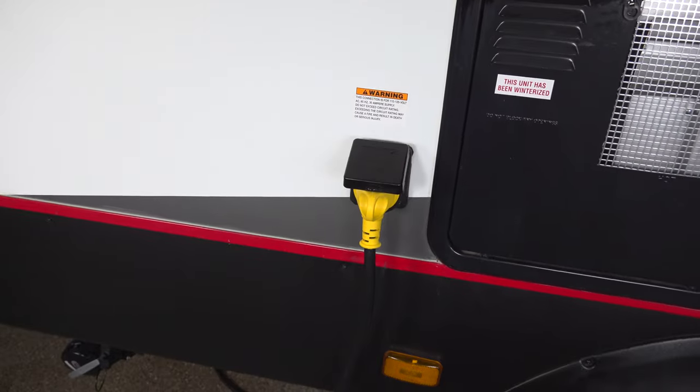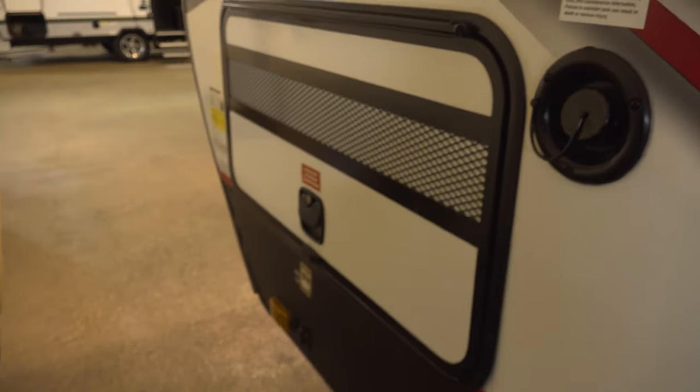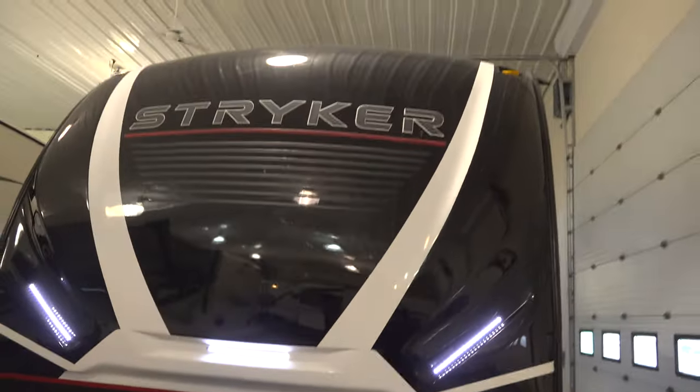This one is a 30-amp coach and comes prepped for the generator. Some of the ones we have here on the lot actually have the generator, but this one is just prepped for it. If you'd like to add a generator, we could definitely do so, or feel free to come and look at some of our other models and we'd show you the ones with the generators.